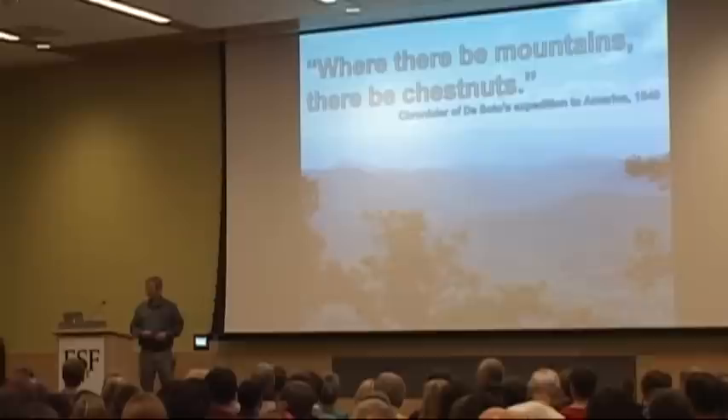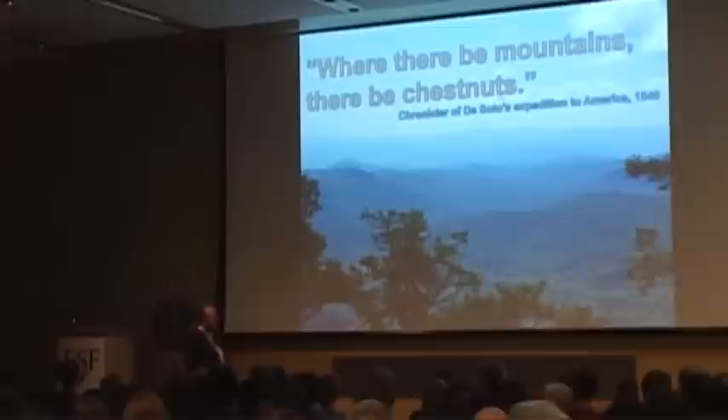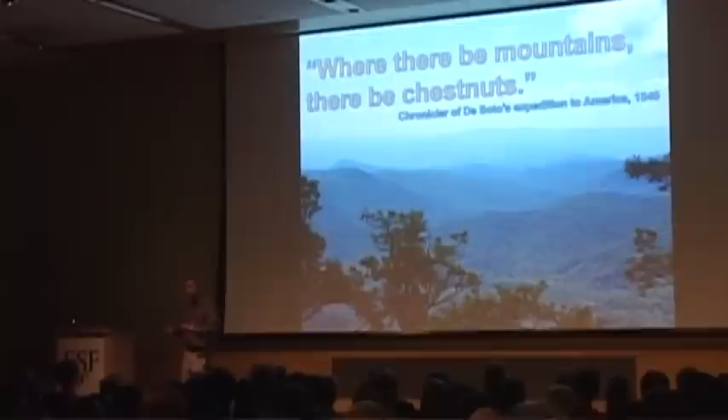Thank you, Don. Where there be mountains, there be chestnuts. That's how the early European explorers described the Appalachian Mountains. And it's true, because the Appalachians, as Don mentioned, were made up mainly of chestnuts. About 25% of the large standing timber was American chestnuts.